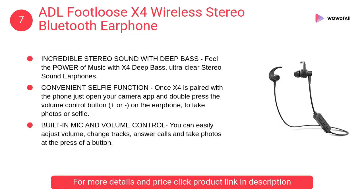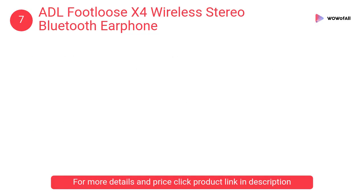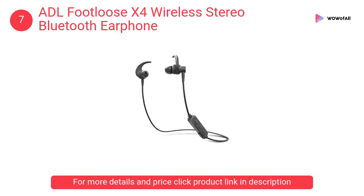At number 7: ADL FOOTLOOSE X4 Wireless Stereo Bluetooth Earphone. It enables faster pairing and enhanced stable connection. Auto-connects and disconnects once you move in and out of 33 feet (10-metre) Bluetooth range.